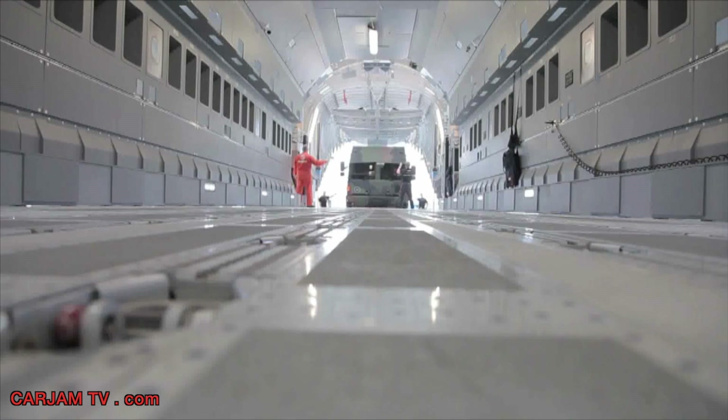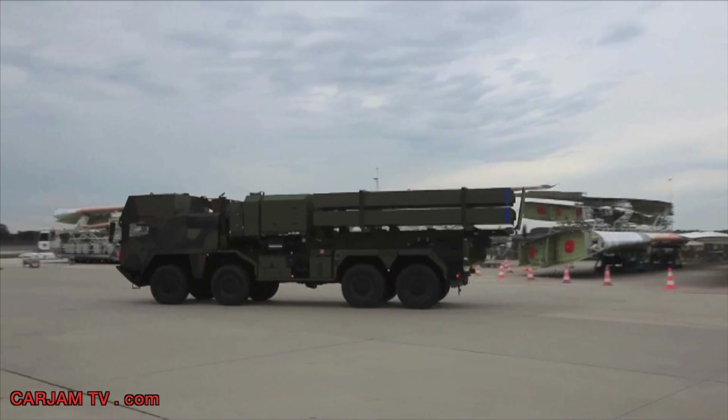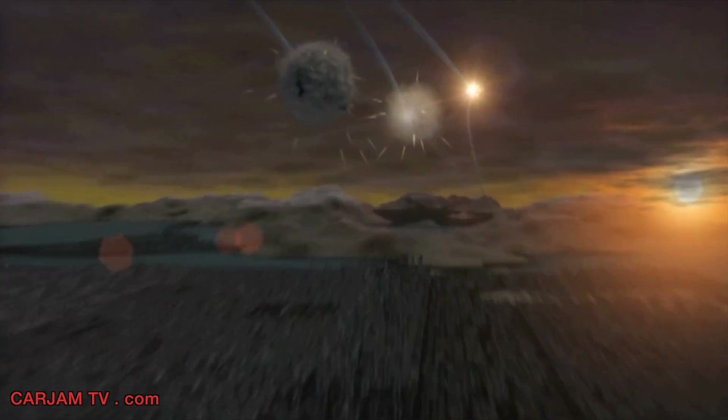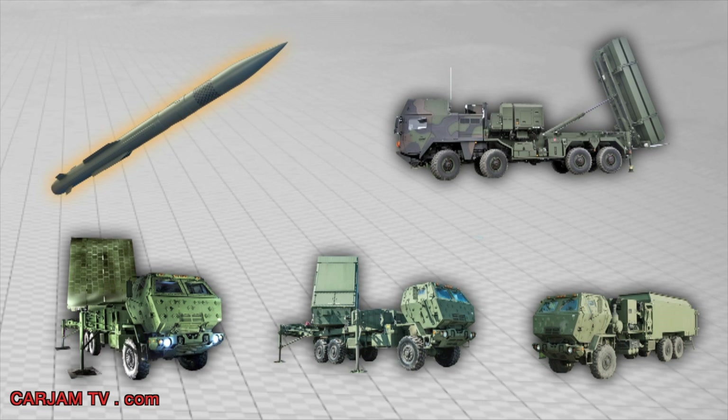In theater, MEADS launchers simply drive off, quickly set up, and are ready to engage the threat. To defeat air-breathing threats and next-generation short- and medium-range ballistic missiles and cruise missiles, the MEADS launcher carries eight PAC-3 MSE-certified missile rounds.